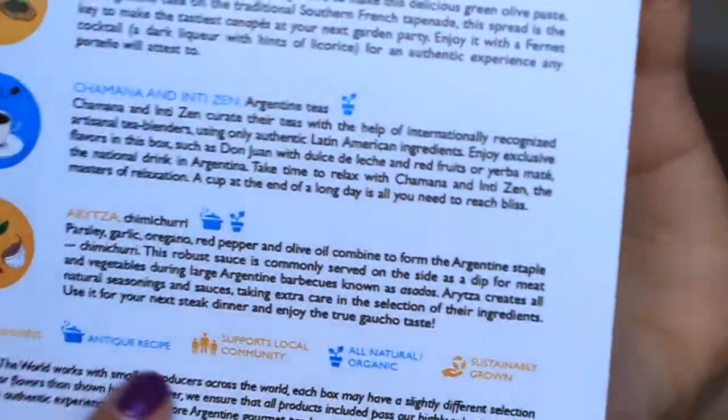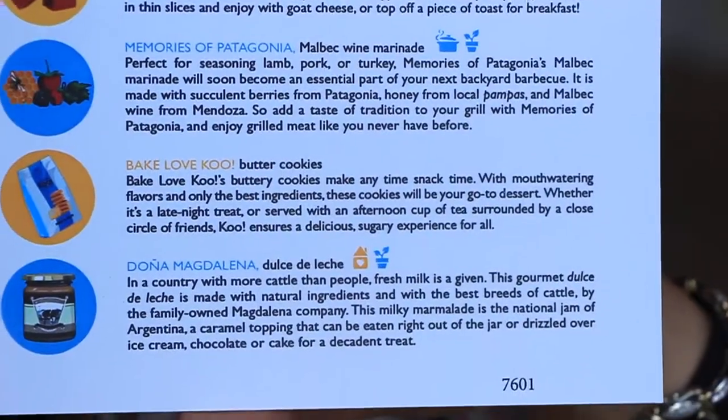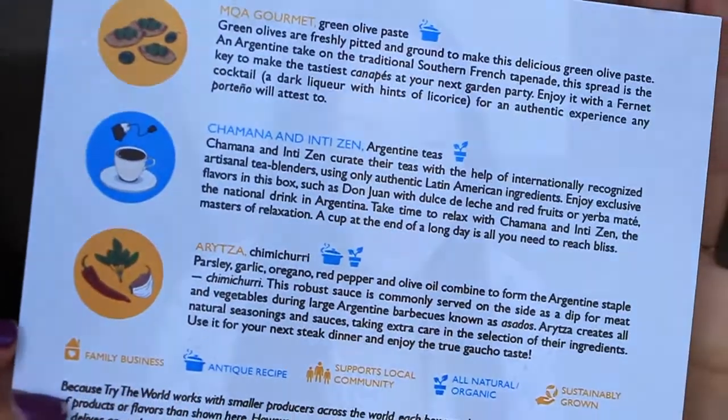The card is two-sided and has tons of information for you to read about each product. Thank you to Try the World for letting me have another go at a box — hopefully they'll keep coming. I'd love to keep showing you guys the different countries, and hopefully we'll reach around to my heritage eventually. Try the World — yes please! I'd definitely highly recommend you check it out. I'll have the link down below, along with the video for my last box. Be on the lookout for a blog post coming up very soon, and I'll see you in another video!